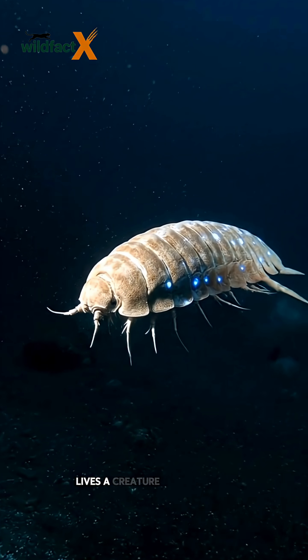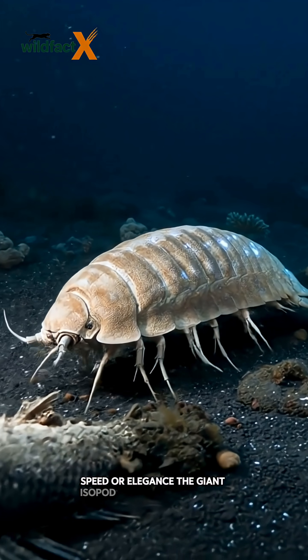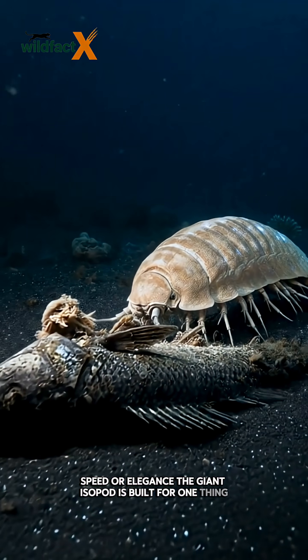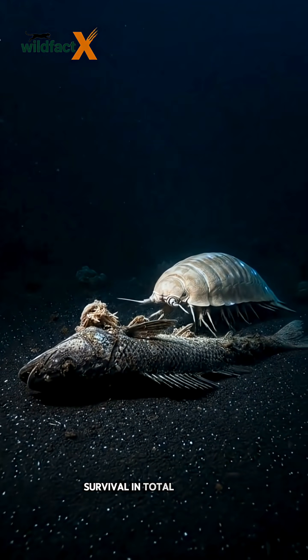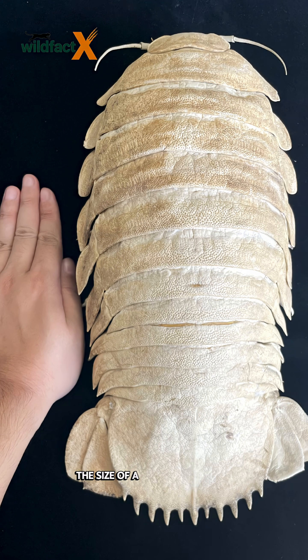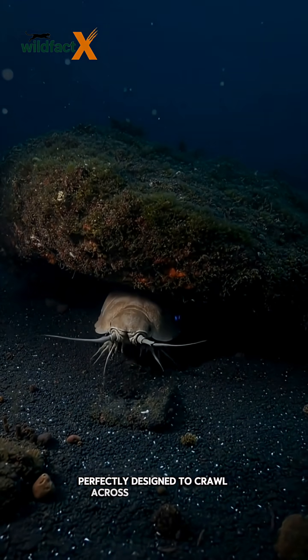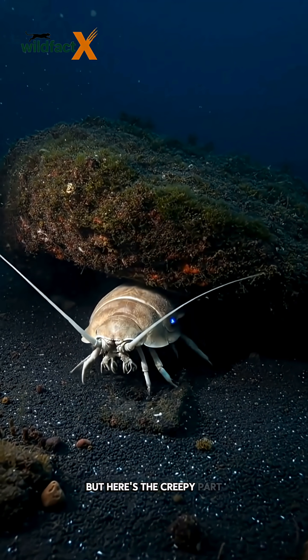This creature doesn't care about beauty, speed, or elegance. The giant isopod is built for one thing: survival in total darkness. It looks like a massive armored bug the size of a house cat, with a shell made of tough plates and legs perfectly designed to crawl across the ocean floor.